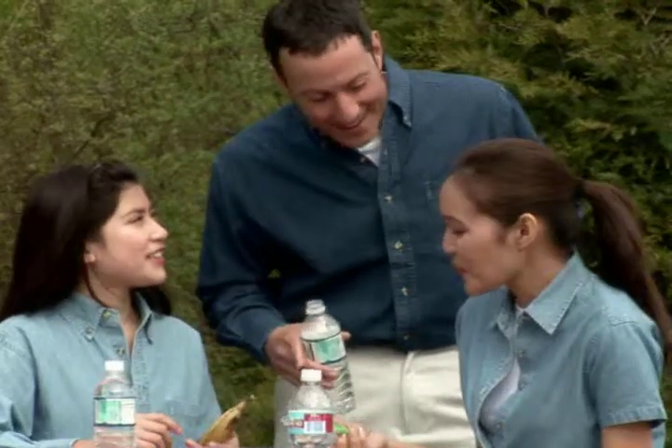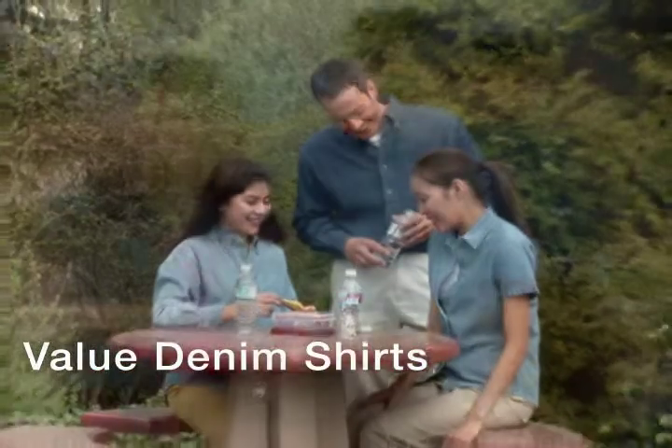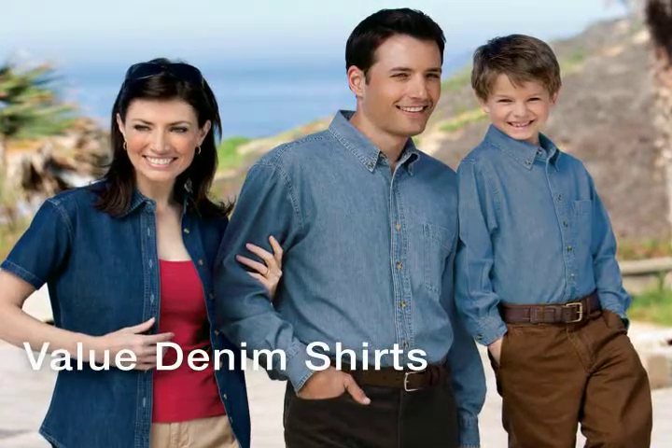An American classic, denim is the perfect blend of comfort and durability, and so are these Port & Company value denim shirts. With sturdy construction and garment wash softness, our denim shirts will quickly become a group favorite.